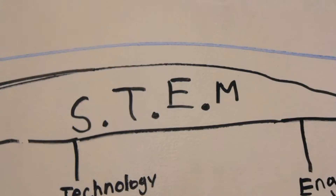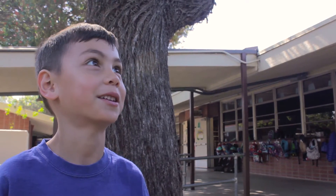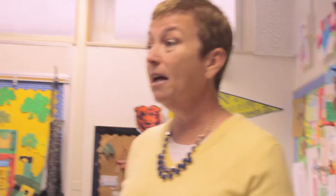Raise your hand if you know what the S stands for. S for science. That's my favorite. T stands for technology. Is this technology? Yes. Is the iPad technology? Yes.